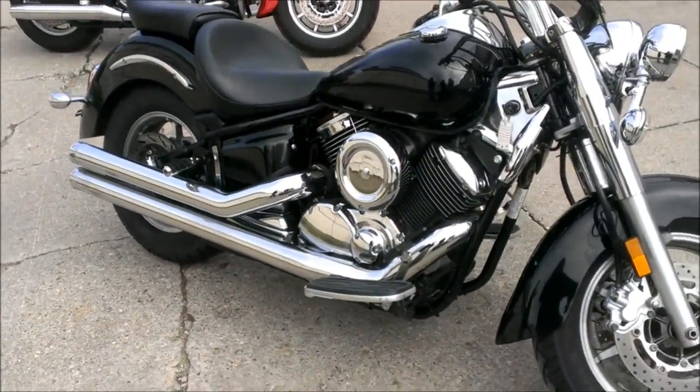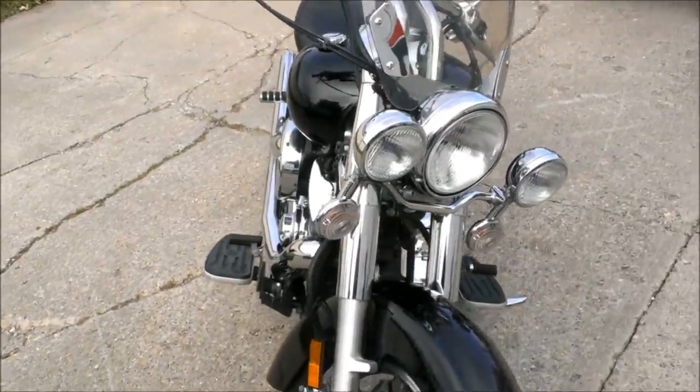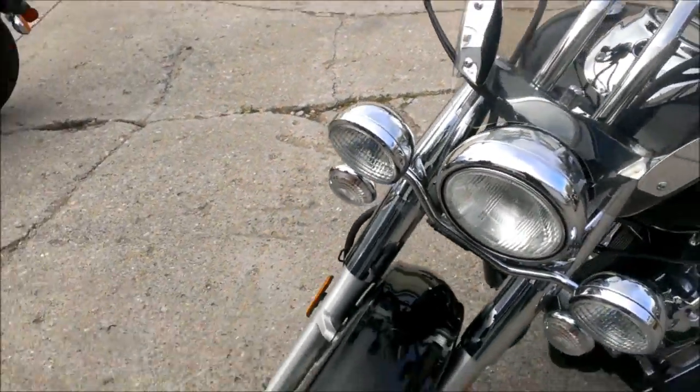This is a 2008 used Yamaha V-Star 1100 Classic for sale, only $49.99. Super sharp, very clean, Raven edition V-Star 1100.